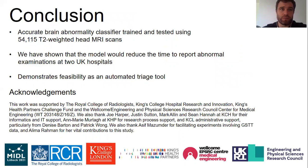In conclusion, we've presented an accurate head abnormality classifier trained at scale using a neuroradiology report classifier to label the images, and we've shown that our model would reduce reporting times for abnormal examinations at two large UK hospitals, demonstrating feasibility as an automated triage tool. Thank you very much for listening, and I'd be happy to answer any questions.